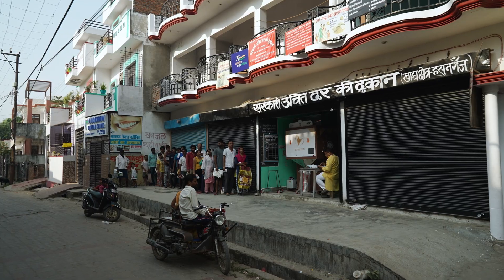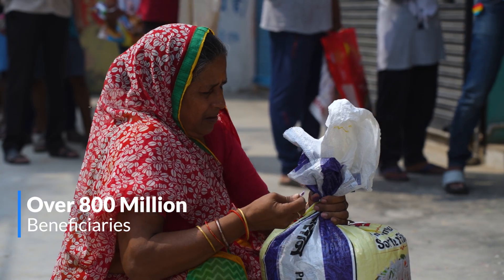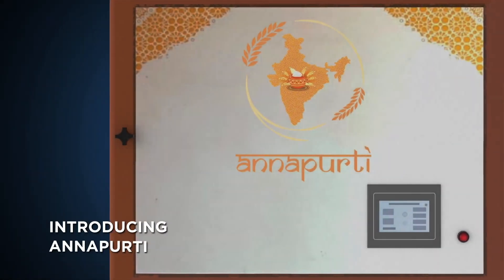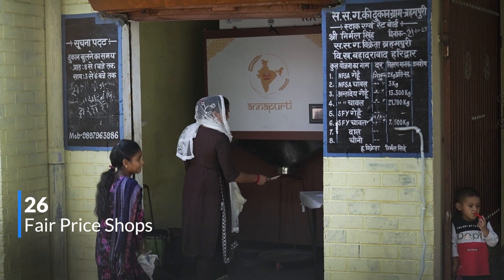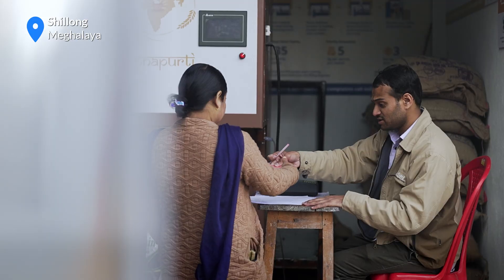The Government of India provides subsidised grain to over 800 million people every month. To ensure last mile access to food grains, WFP India has designed and deployed Anapurti Grain ATM machines at 26 fair price shops across states, including the first one in the northeast in Shillong, Meghalaya.